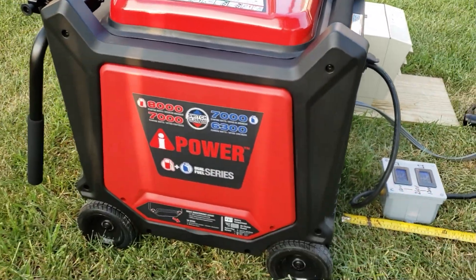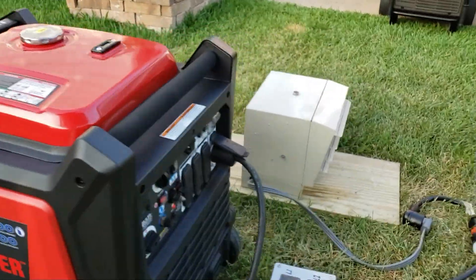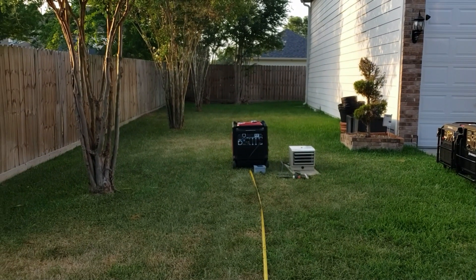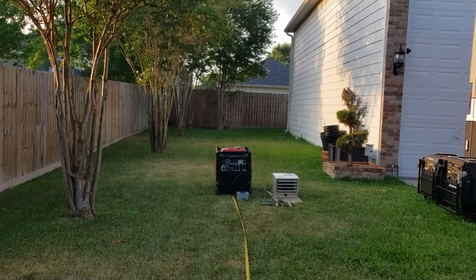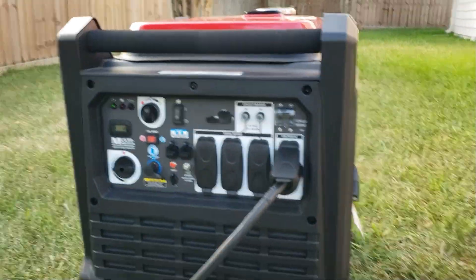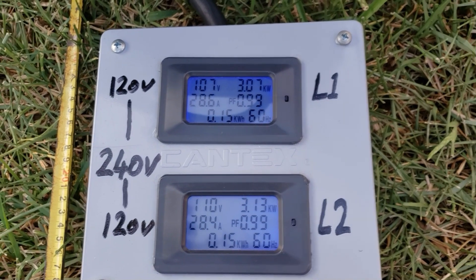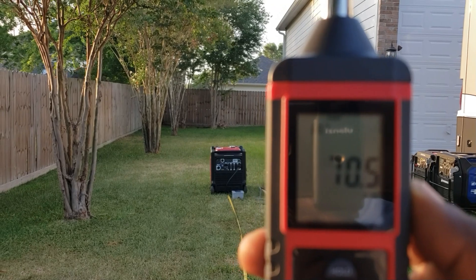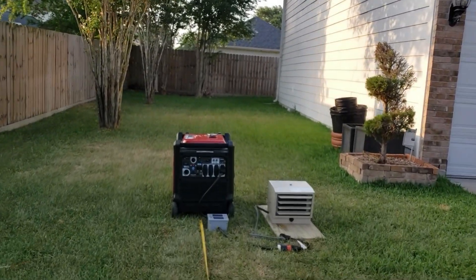Next up, the AI Power — remember this is 8000 watts starting, 7000 watts running on gas, so that 7200-watt load is a little over its power rating on gas. We'll see if it can handle that. No-load dB test at 23 feet: 61.9 dB for the AI Power. Turning the load on now. Full load test: 70.5 dB for the AI Power. No overload light — that's good.